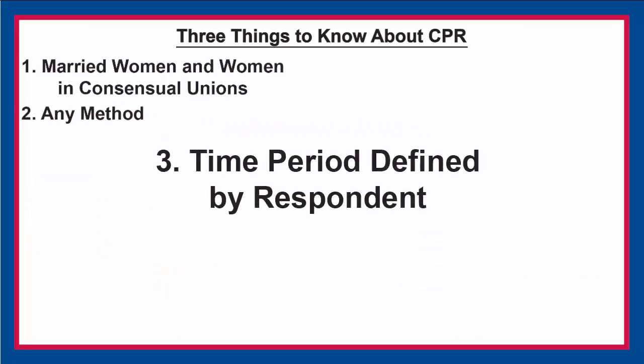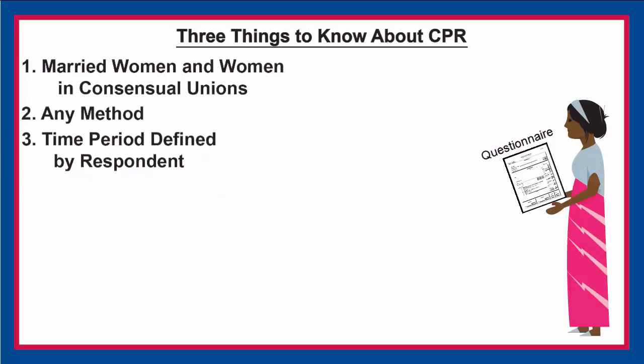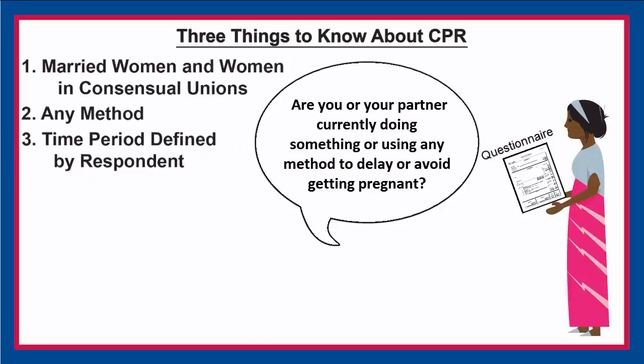Third, the time period for CPR is defined by the respondent. Women in DHS surveys are asked: are you or your partner currently doing something or using any method to delay or avoid getting pregnant?